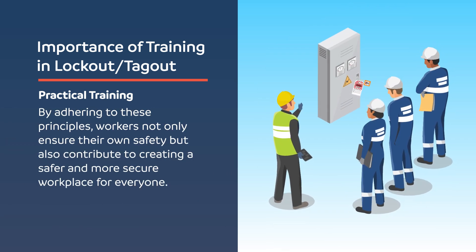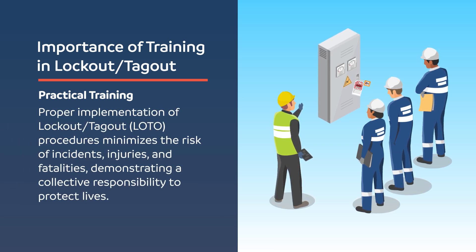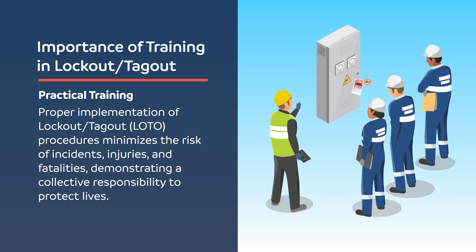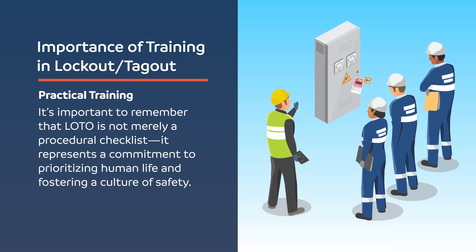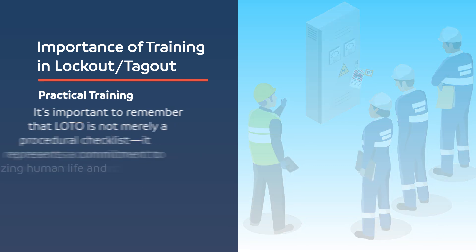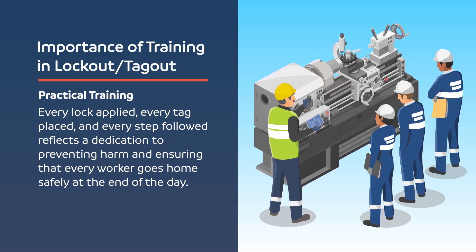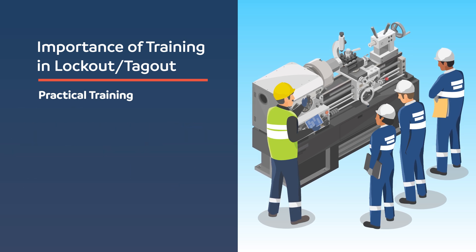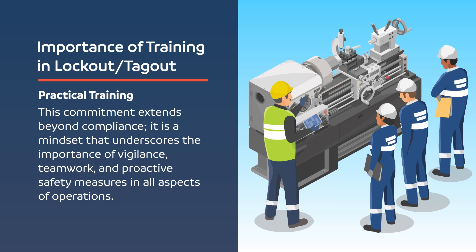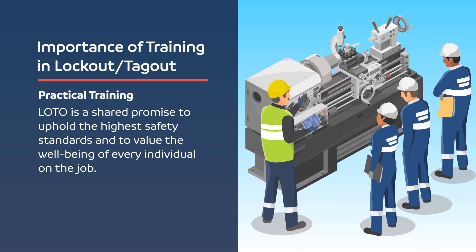By adhering to these principles, workers not only ensure their own safety but also contribute to creating a safer and more secure workplace for everyone. Proper implementation of lockout-tagout procedures minimizes the risk of incidents, injuries, and fatalities, demonstrating a collective responsibility to protect lives. It's important to remember that LOTO is not merely a procedural checklist — it represents a commitment to prioritizing human life and fostering a culture of safety. Every lock applied, every tag placed, and every step followed reflects a dedication to preventing harm and ensuring that every worker goes home safely at the end of the day. This commitment extends beyond compliance; it is a mindset that underscores the importance of vigilance, teamwork, and proactive safety measures. LOTO is a shared promise to uphold the highest safety standards and to value the well-being of every individual on the job.